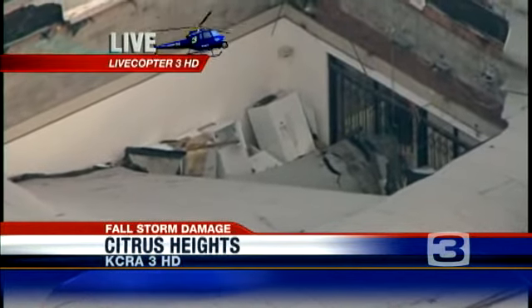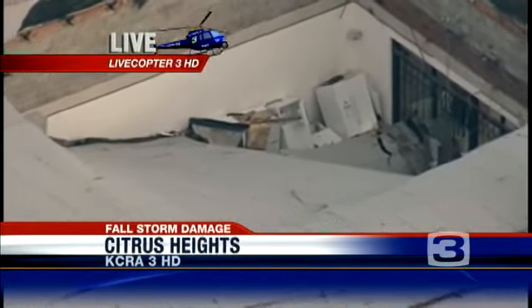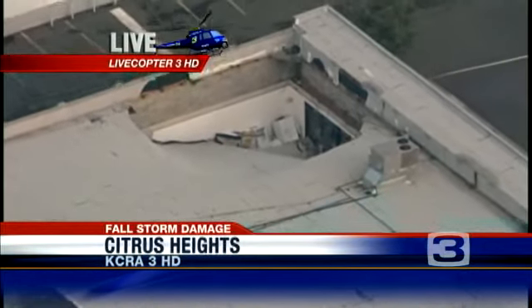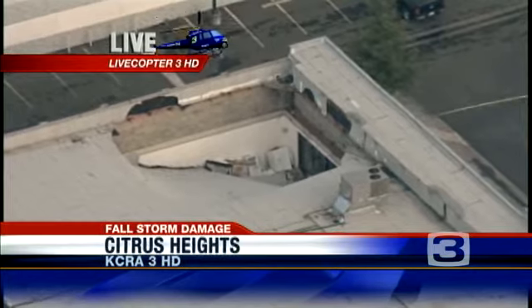It's just amazing. No one was hurt in this, but you can imagine on a flat roof, if the drain is blocked and all that water starts to build up, it gets very heavy very quickly and all it takes is a little bit of a weak spot — and there's the result. Pretty dramatic example of just what the weight of water can do on a building.